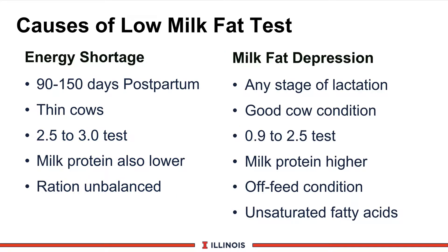Most calls I receive ask why the milk fat test is so low. There are two general reasons. The first is an energy shortage — cows simply run out of feed. This generally occurs in mid-lactation, around 90 to 150 days, when cows are really producing high levels of milk. The cows are generally thin, having mobilized all body reserves, and butterfat tests are modestly low, in the 2.5 to 3 range. The good news is that milk protein will follow the same ratio downward — a very key indicator suggesting cows can't eat enough, the ration is unbalanced, or bunk management issues exist on the farm.